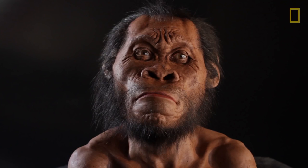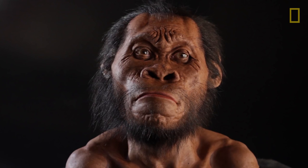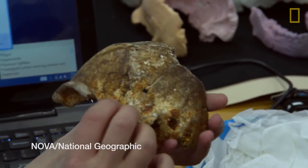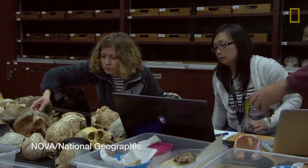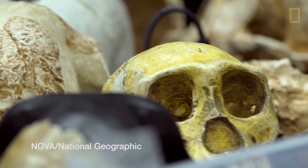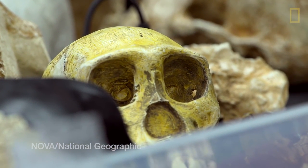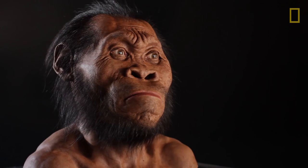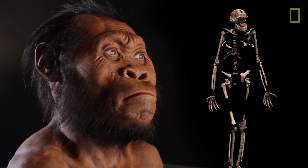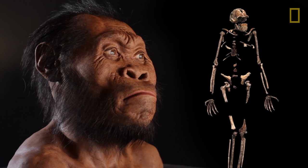The Homo naledi fossils are extraordinary in a wide variety of ways. We know they have the characters of an early member of the genus Homo. By comparing their morphology to other early hominids, we can see that we would place them right at the base of the lineage that leads to us. We've never seen a non-human that shares so many primitive and yet sometimes advanced characters.